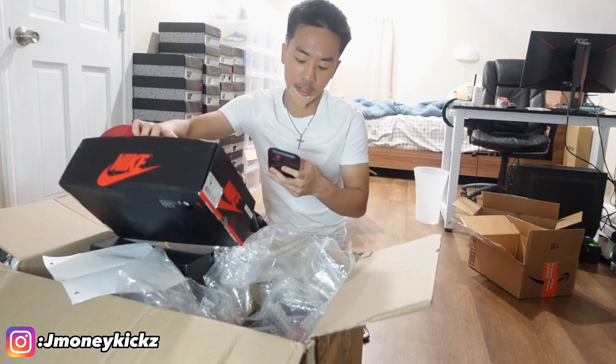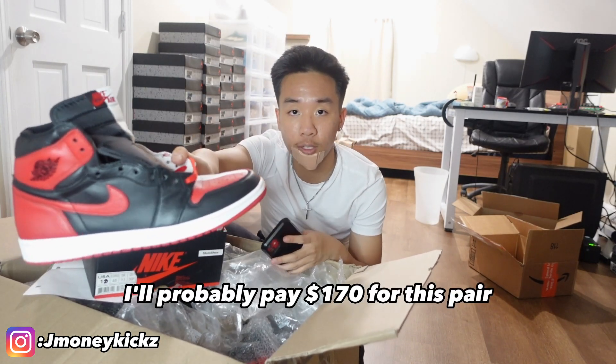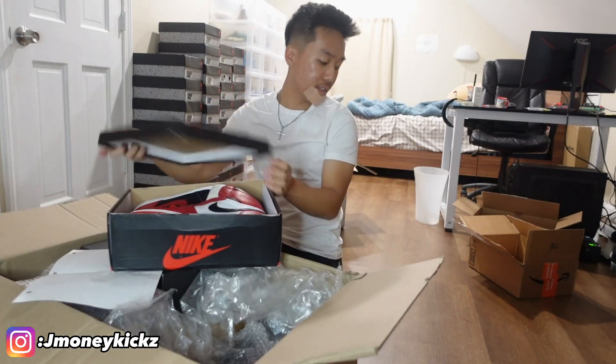It looks pretty clean but it doesn't have the box paper, so that might be a little issue. The lowest on GOAT goes for $170, but it has no box and it's kind of beat. At the same time, this is not a quick mover — if you guys follow me on IG, I don't usually sell stuff like this. I'll probably pay $170 for this pair and sell it for $200 or $220, especially looking at the box. It's kind of weird, but yeah, I'll pay $170 for this.